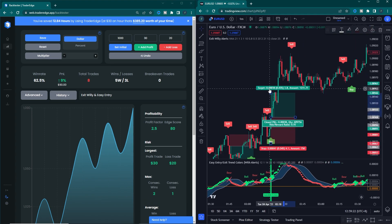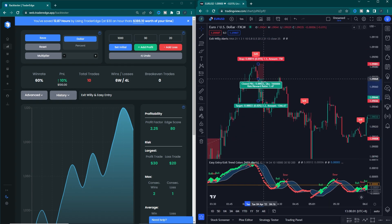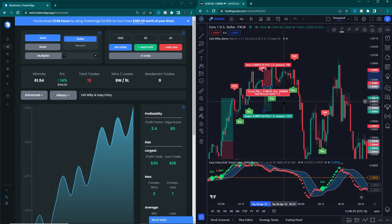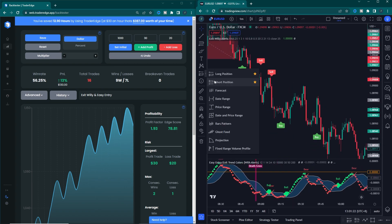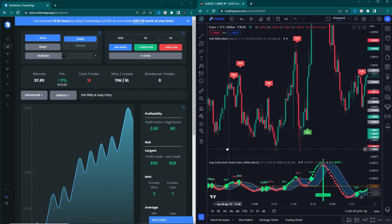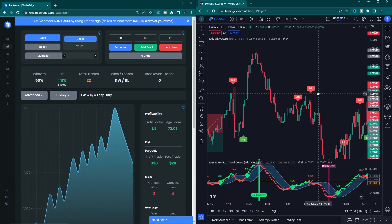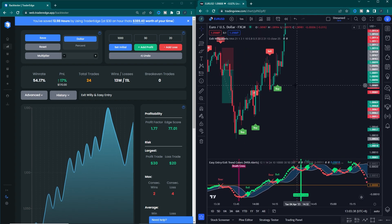Now I will do the backtest for 100 trades. You can see on your screen as I do the backtest with this indicator using Trader Edge. The starting balance of this test is $1,000. We will use a 1 to 1.5 risk-reward ratio with 2% risk per single trade. We will do the test on EURUSD with a 1-minute time frame. Let's discuss the backtesting results of this strategy.